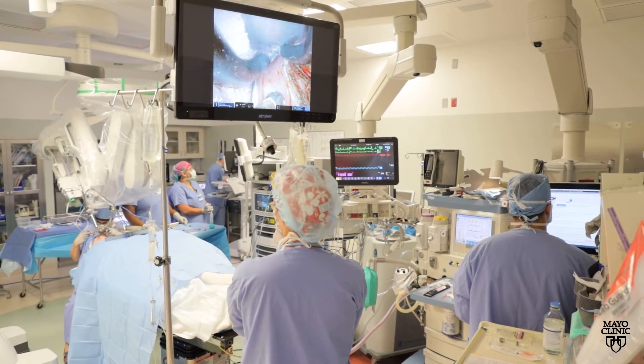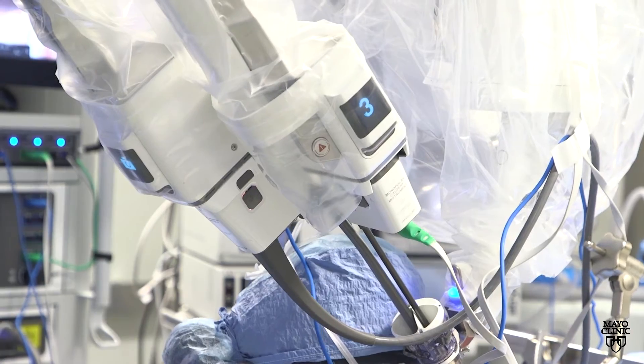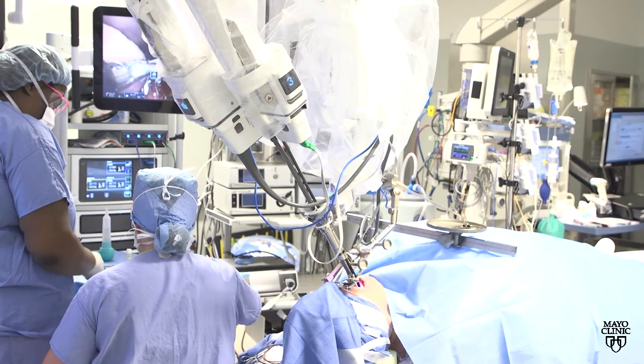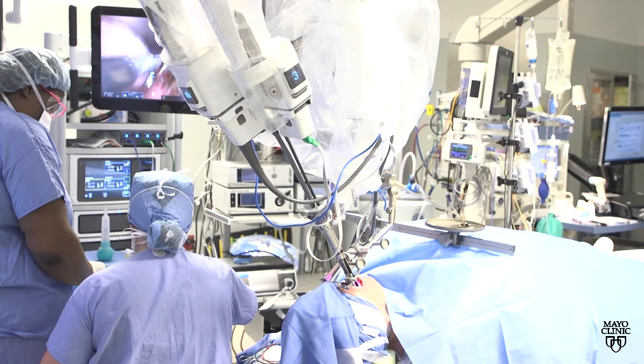A lot of the challenges are often the location of the primary tumor, because the throat and voice box area are very difficult to get access to. That's where innovation with robotics allows for better tumor visualization, better lighting, and better outcomes in terms of complete tumor removal.